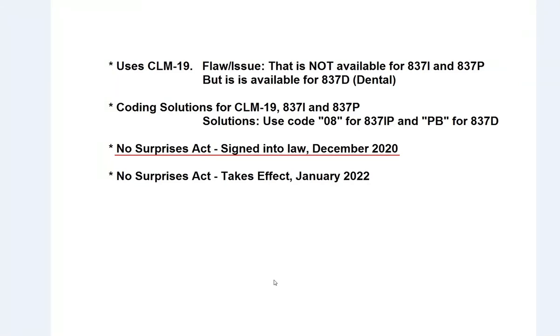The No Surprises Act is an act that was signed into law in December of 2020. What it is trying to accomplish is to help the patient avoid these massive bills that are coming out of medical services. This applies to both those that are part of a plan and also to those who do not have insurance. If you do not have insurance coverage, the bills that come should be reasonable and not excessive.